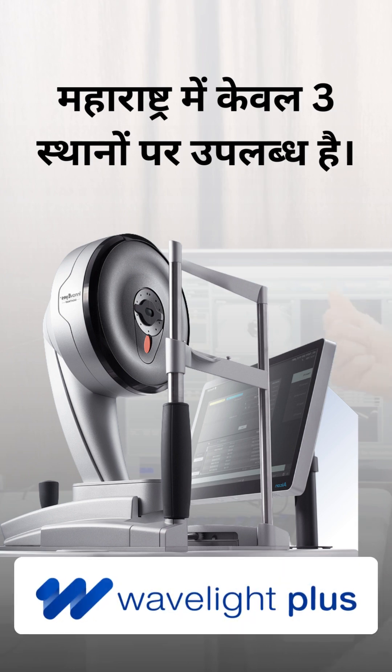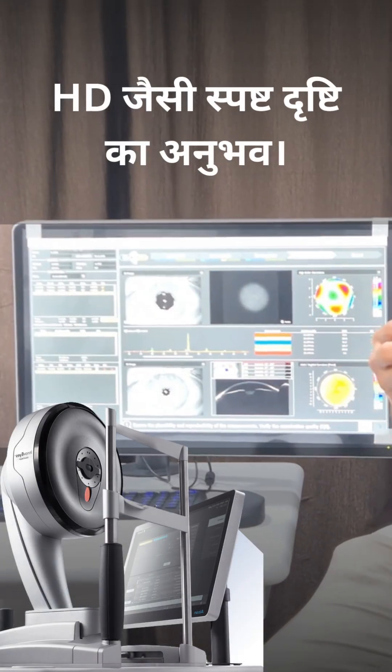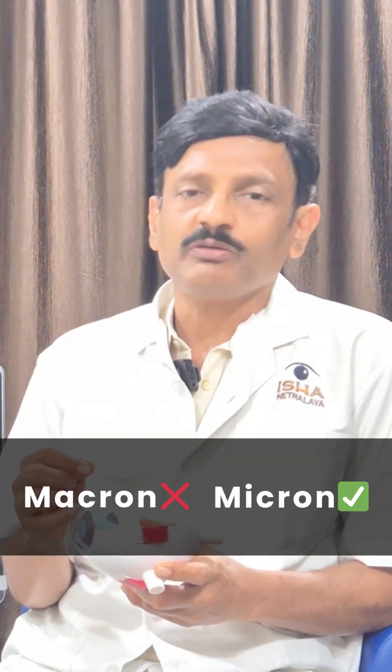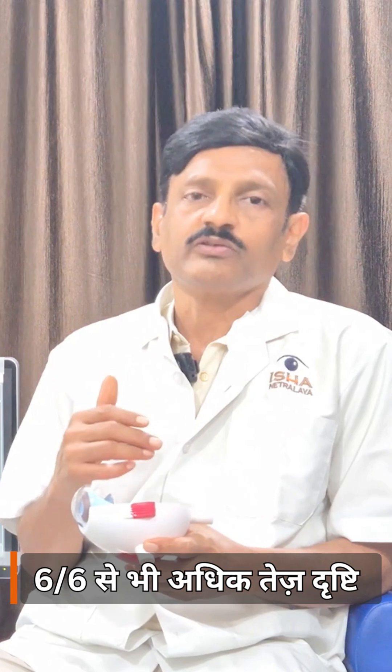This Wavelight Plus machine is a diagnostic machine. It detects each area of the eye, including irregularities at the micron level. It basically maps the cornea, iris, and pupil. Everything is analyzed, and patients who previously had 6x6 vision or less can benefit from the treatment.